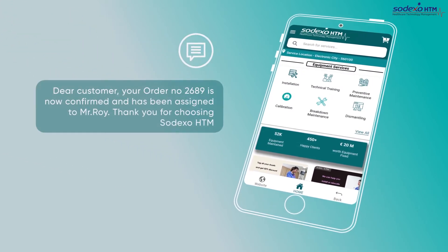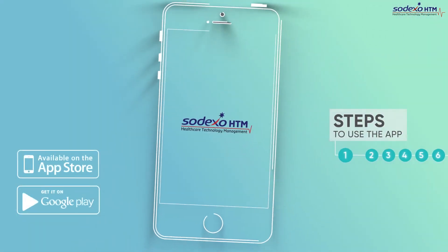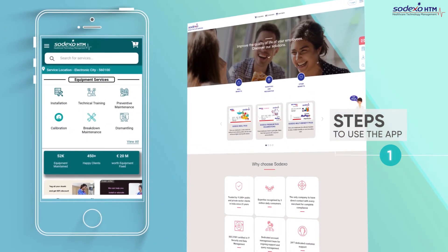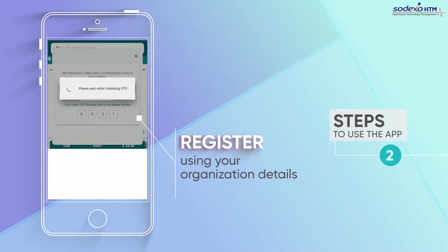And notifications on your maintenance schedule. Let's show you how to use the app in six simple steps. Step 1: Simply download the Sodexo HTM app or log on to the Sodexo HTM website. Step 2: Register using your organization details.